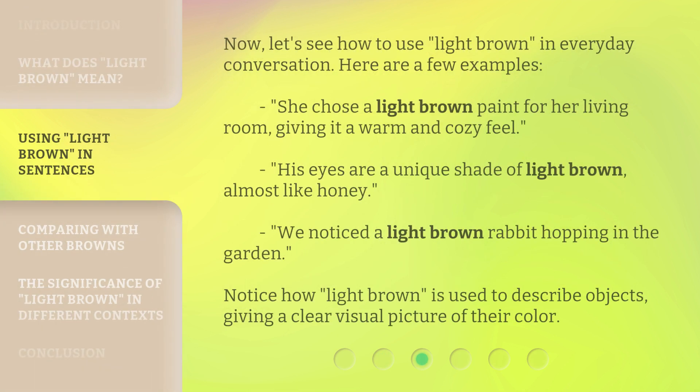Now, let's see how to use 'light brown' in everyday conversation. Here are a few examples. She chose a light brown paint for her living room, giving it a warm and cozy feel. His eyes are a unique shade of light brown, almost like honey.